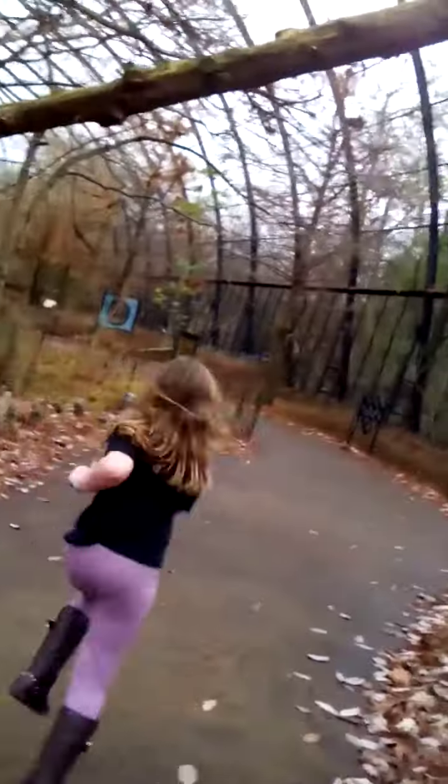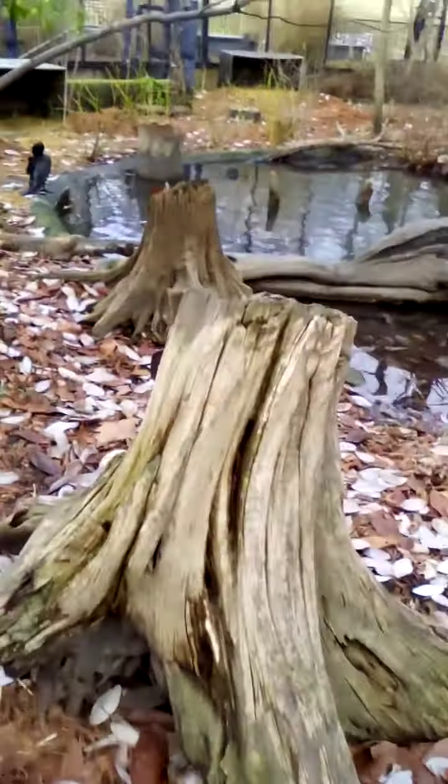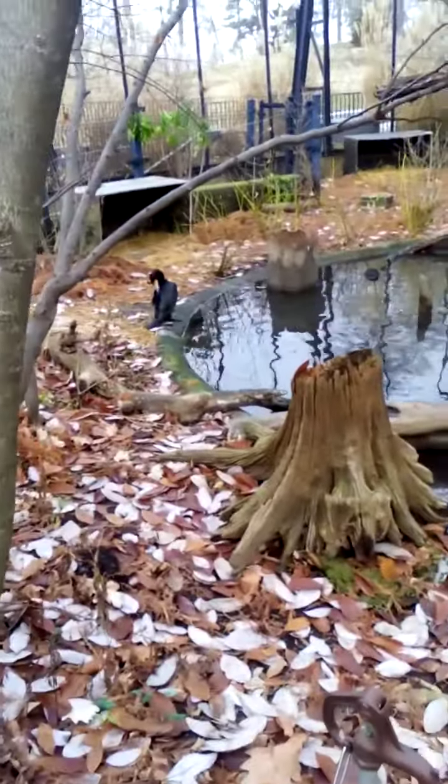Wow! A tree fell over. Hey, Reagan, be quiet, honey. We have a cormorant right there.